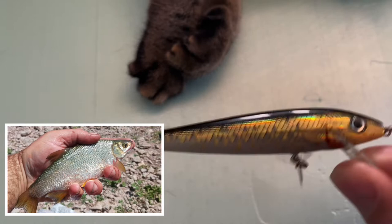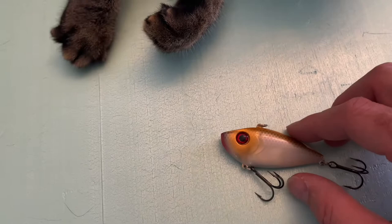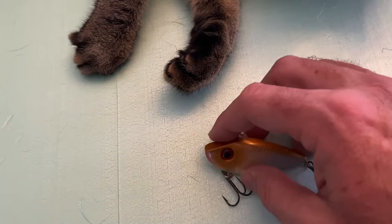That's a Rapala floating minnow, similar to it as well. Not too far from that — it's another lipless crankbait. Casts far and retrieves quickly. You can jig it. One of my favorites. That's got a nice golden sheen to it and a big red eye.